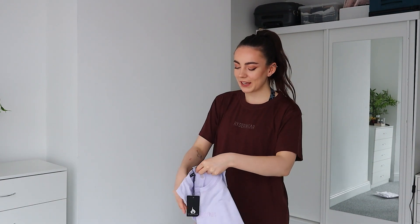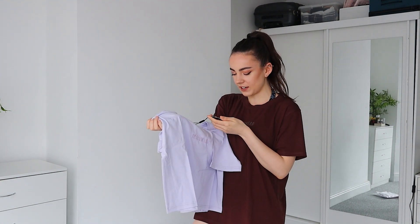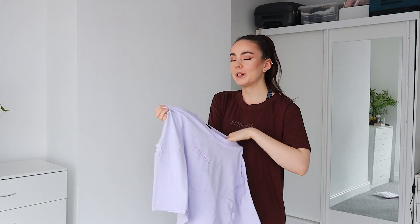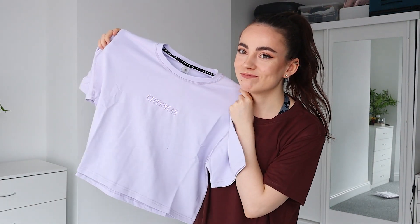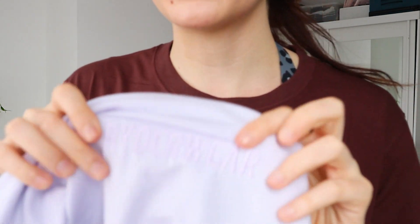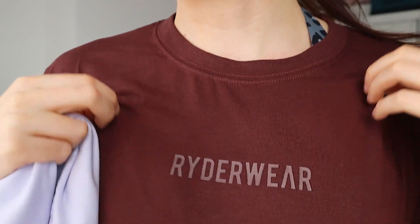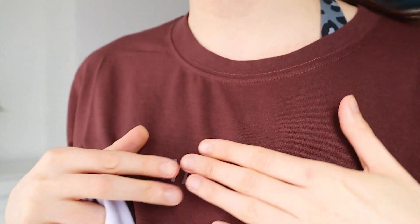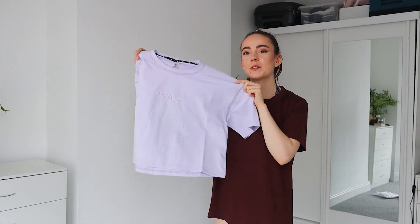I also picked up the cropped version in the lilac color — it's just called Purple. I stuck to an extra small. I love this color. The logo on this one is actually embroidered, stitched on, whereas the longline one has a rubbery logo. I like both — I'm not fussy — but I like how this one is more subtle. It looks super boxy.